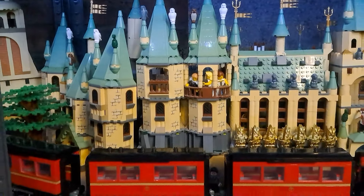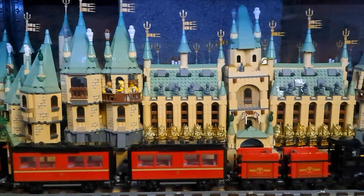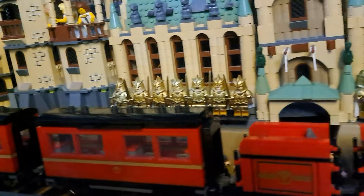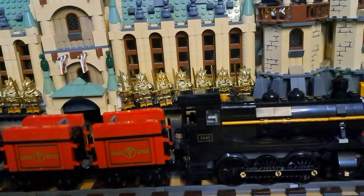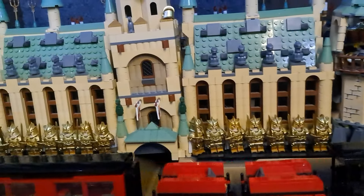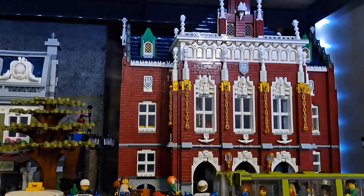Oh my gosh, my favorite set ever — it is the Hogwarts set! Seriously, oh my gosh, Hogwarts! And I've got a lovely long train with four carriages going all the way down, based on the Lego Hogwarts Express but this is a Drystar set. Looks just as good to be honest.